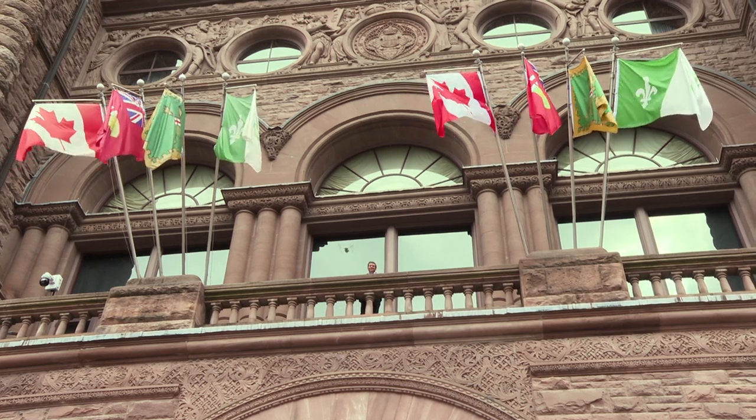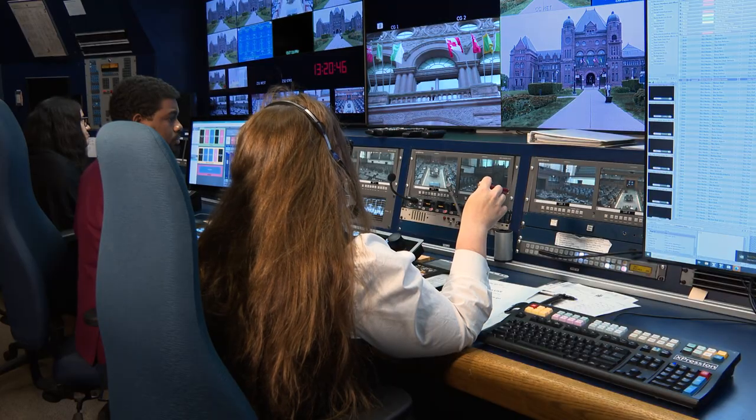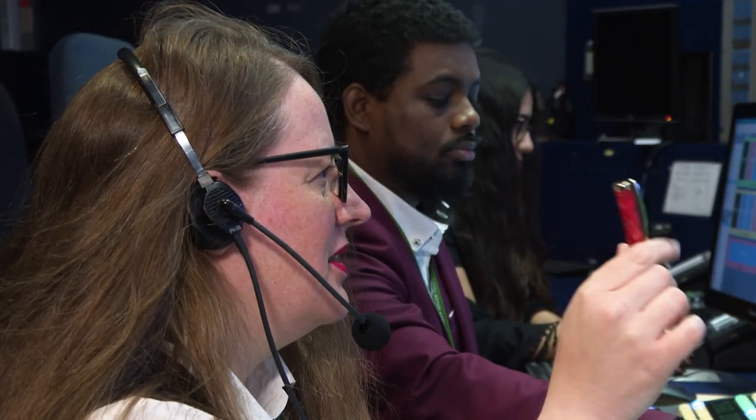Stand by guys. Drone camera is live. Here we go in three, two, one, cue.